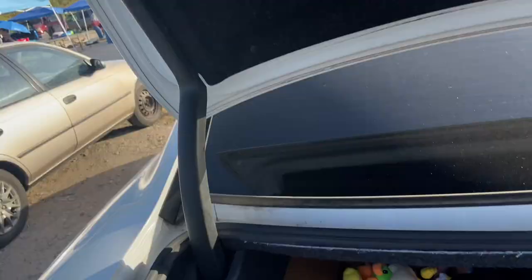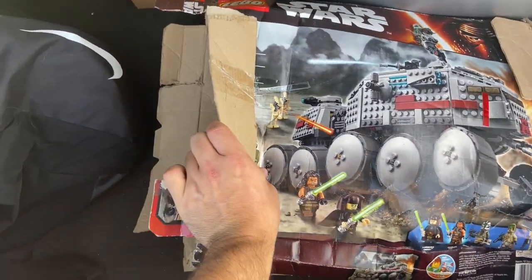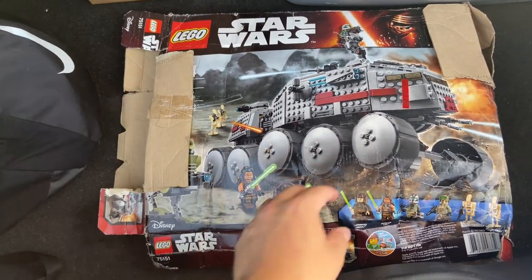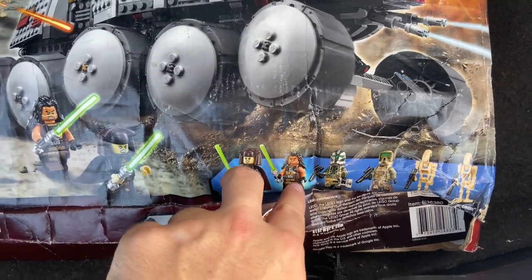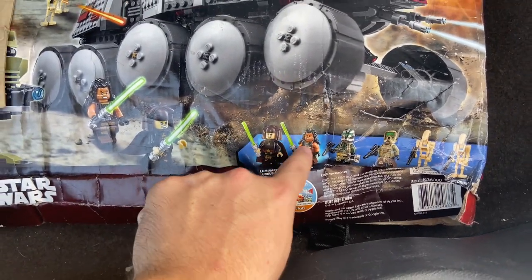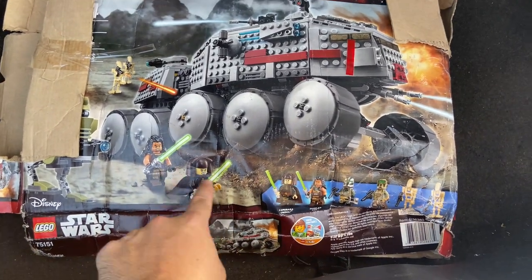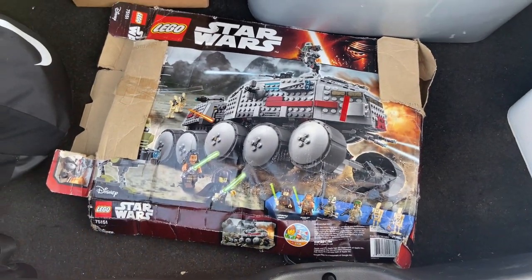Alright guys, I'm getting ready to leave the flea market. Last thing I grabbed was this Lego set. Obviously it's pretty beat up and it's missing bag number one, so it's not complete unfortunately. But the reason I grabbed it is because these two minifigures right here specifically are actually worth quite a bit, because this is the only way you could get them — they were in the set — so they actually have some decent value to them.